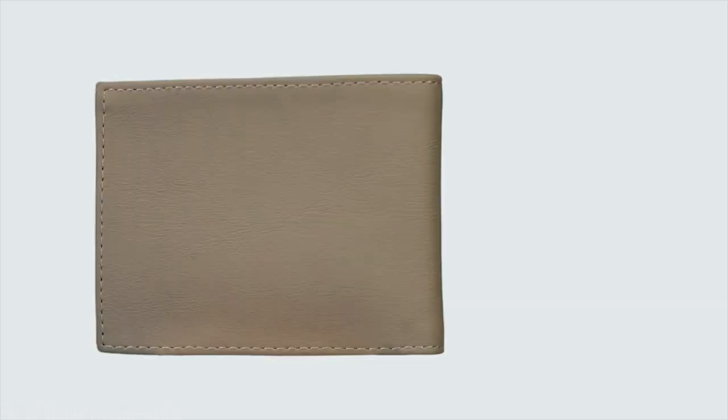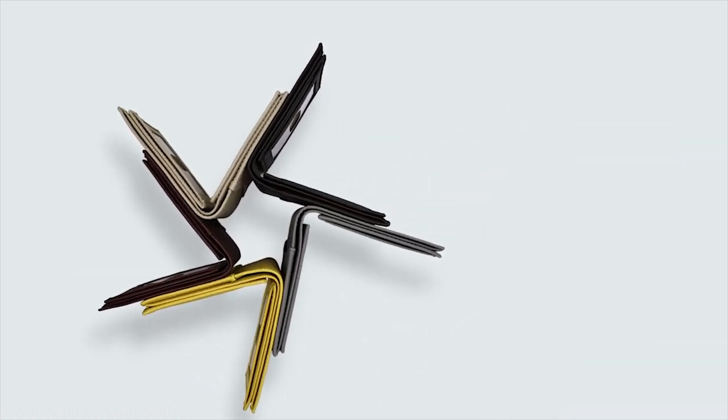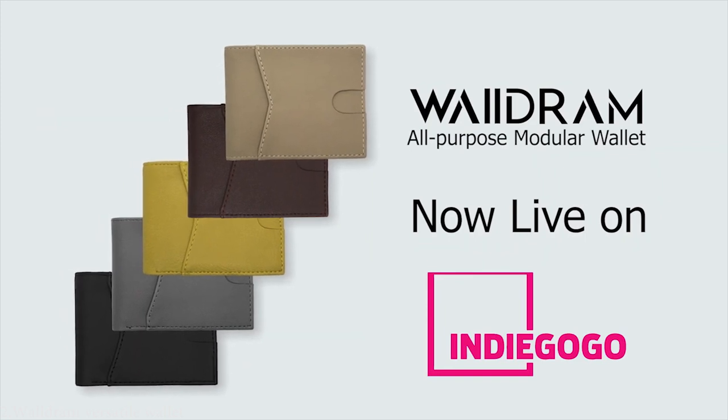Do you need a great wallet? This is a great wallet! For its comfort and sleek design, Waldram also comes with an affordable price tag. Hurry up to grab yours with the lowest price on Indiegogo.